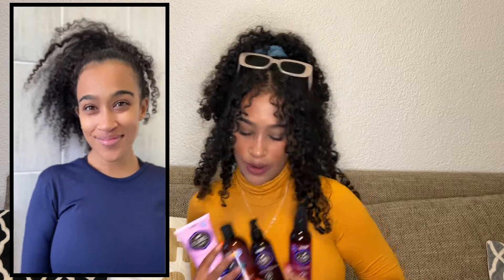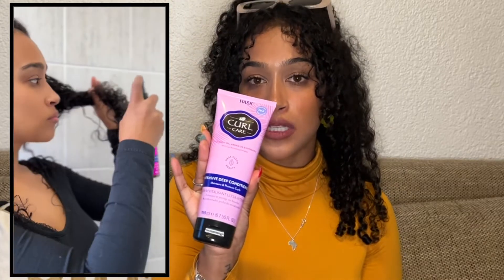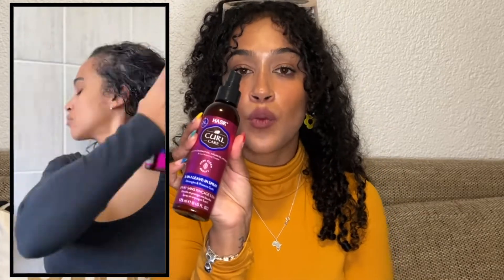All right, let's get into it. I have four products from the HASK Curl Care range. They sent me this range as a trade exchange, and I used the range for a reel on my Instagram. I just love this range so much that I wanted to do a YouTube feature as well. They sent me the moisturizing shampoo, the intensive deep conditioner, the five-in-one leave-in spray, and the curl shaping jelly. They also sent me a brush from Evolve, but this video is not about the brush.